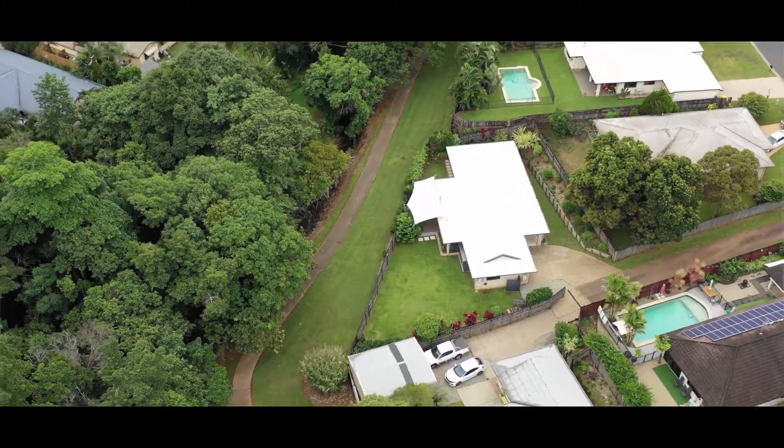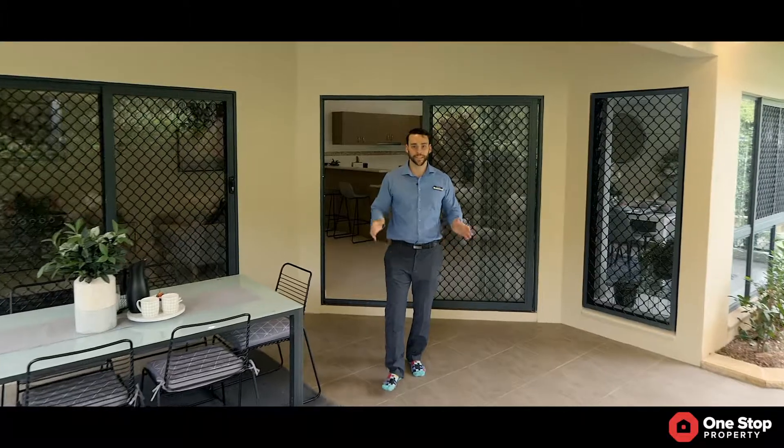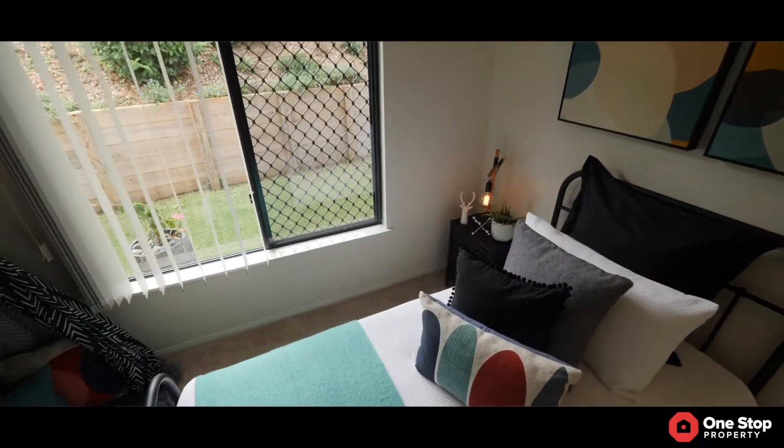Offering a quiet and peaceful rainforest setting, situated on an 815 square metre block, this stunning home creates a family lifestyle with immaculate presentation and fresh internal plants. I'm Nicolai Burski from One Stop Property. Today we're here at 27 Goodsville Drive, Bentley Park.